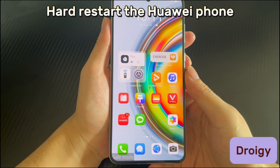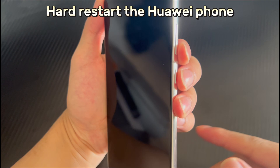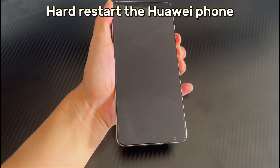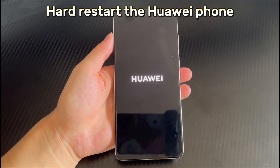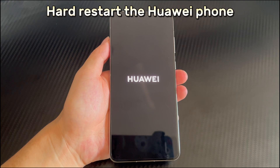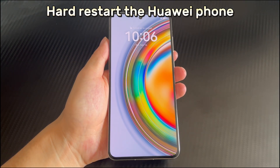Method 3 is to hard restart the Huawei phone. If a normal restart does not work, use the power button and volume down button to force restart the device. Force restarting can close all applications and clear the cache. Long press the combination of the power button and volume down button for 10 seconds or more, and wait for the Huawei phone screen to show the logo or vibrate, then let go. After the restart completes, check if the safe mode issue is resolved.